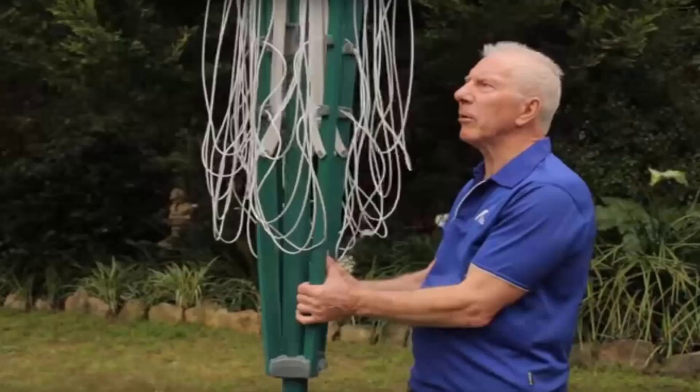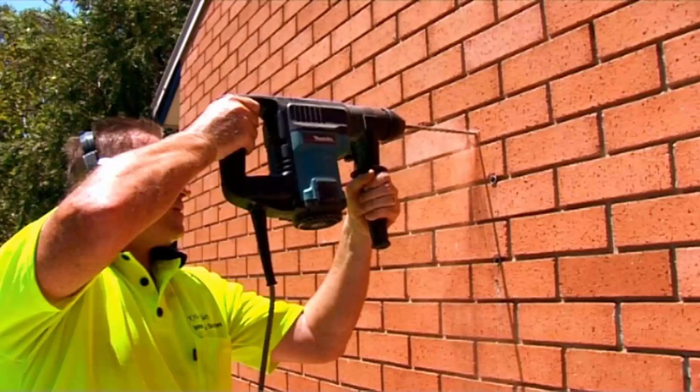If you need help with installing your new clothesline, Lifestyle Clotheslines has a team of highly dedicated clothesline installers around Australia that can help. We provide installation for all types of clotheslines including the folding rotary as pictured here, the fixed style of Hills hoist clotheslines, plus a range of wall mounted clotheslines and retractable ones as well.